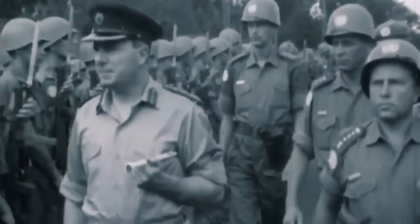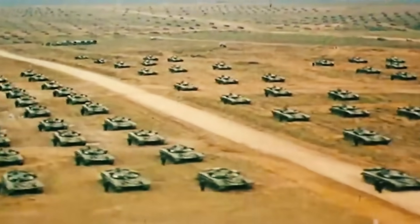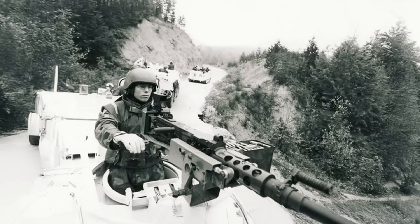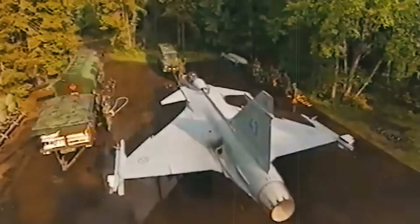Back in the 1980s, Sweden found itself stuck between a rock and a Cold War. Neutrality was still the national mantra, but the growing tension with the USSR meant that simply being nice wasn't going to cut it anymore. Sweden needed a fighter — one that could guard the skies, strike ground targets, spy on enemies, dance through dogfights, and, crucially, do it all on a budget.